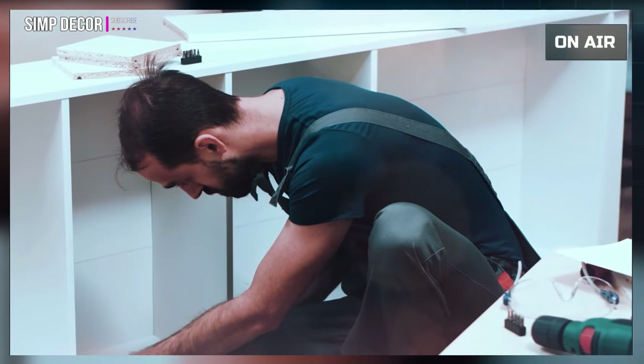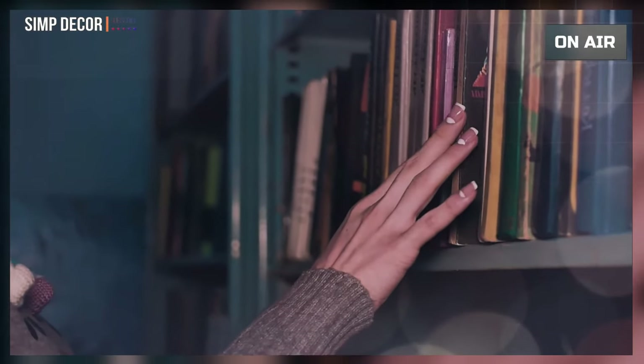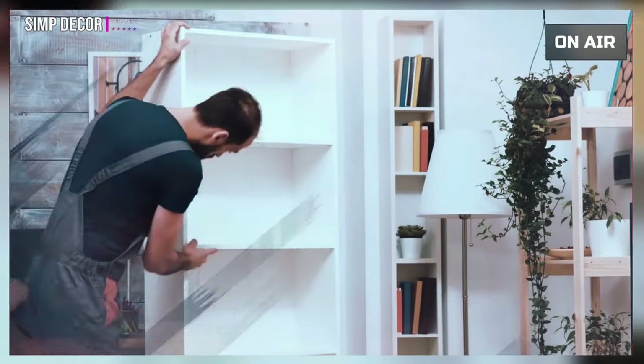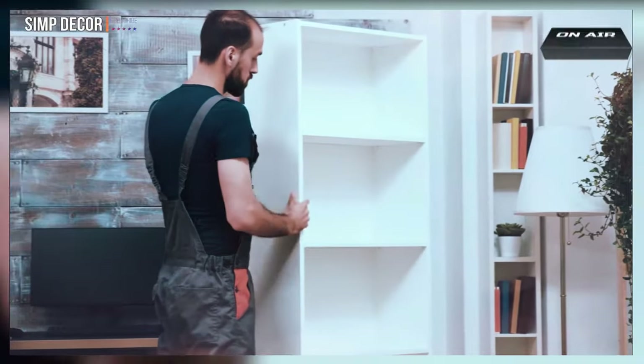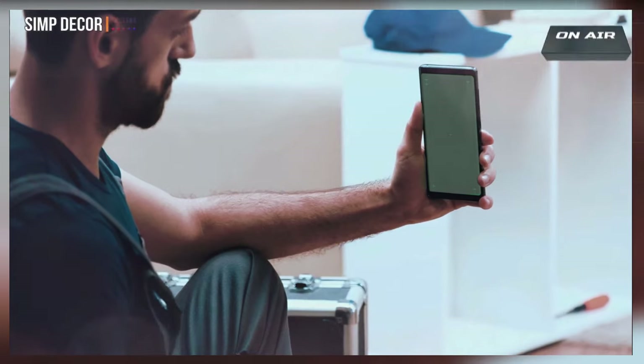We've all encountered an IKEA bookcase at some point in our lives. Whether we lined the walls of our first apartment's living room with various bookcases from IKEA, used them as a room divider in our dorm — most of us can spot one of those IKEA classics a mile away. Take a look at IKEA's most popular bookcases and some new releases.